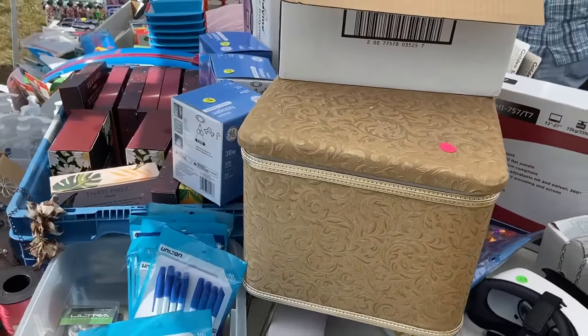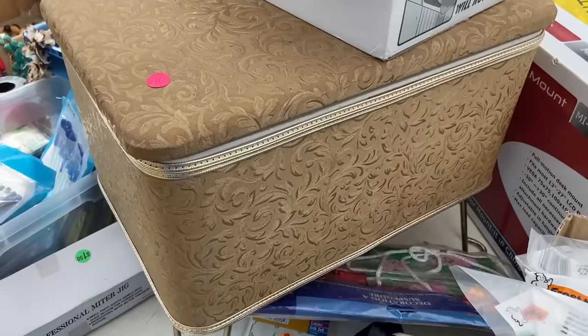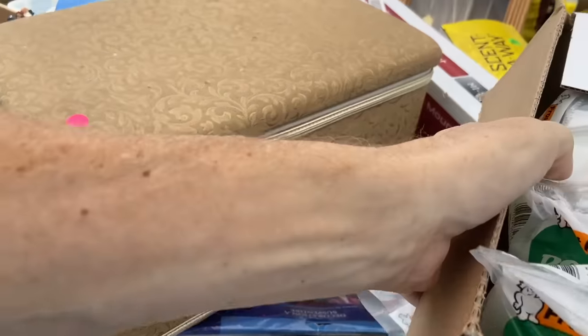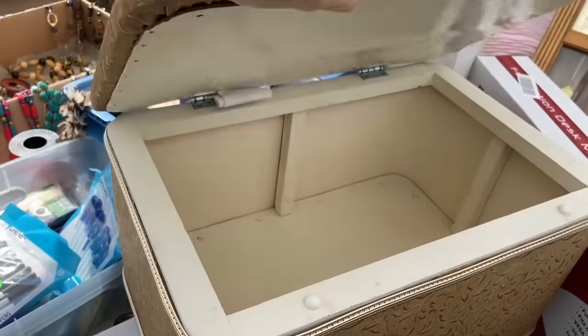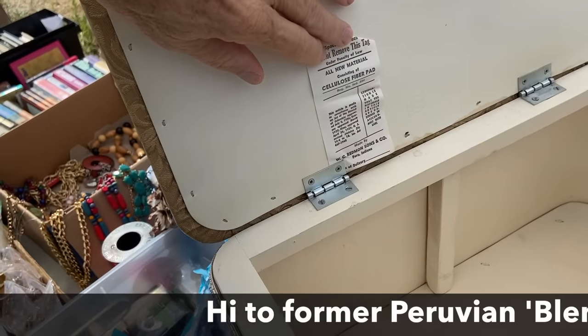Ten dollars — let's see what this looks like underneath. Thinking 1970s. Made in Peru, Indiana — wow, I have a friend who grew up in Peru, Indiana. That's random.